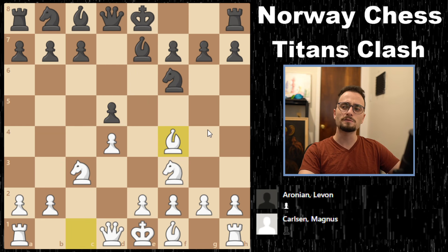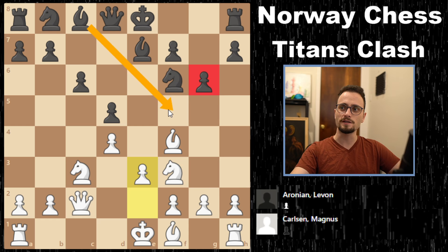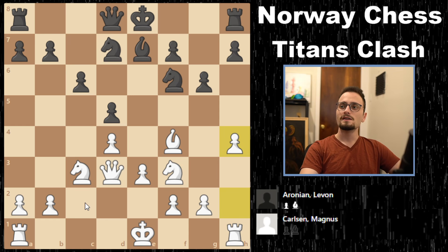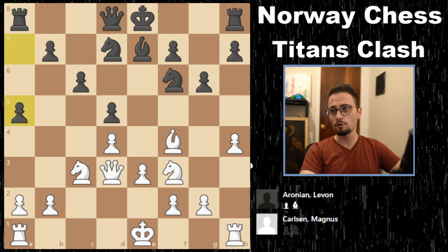Magnus takes, takes, and plays bishop f4. This move order is not super popular, but you see very quickly why he does it. Levon goes for g6, trying to go for bishop f5, hitting the queen, and trades off the bishops. Magnus continues with very natural development. Then he plays h4 — this is how you know you're watching a game between two super GMs, because one of them just played h4 and the other plays a5. It literally looks like two six-year-olds figuring out they should get their rooks out.